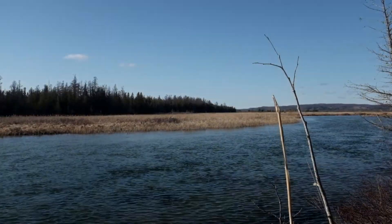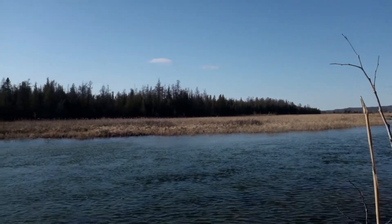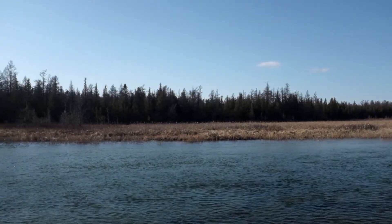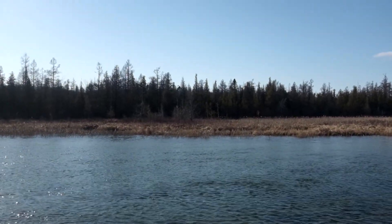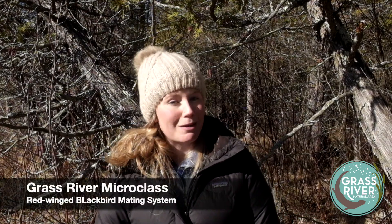I came here today because I wanted to show you guys some really great emergent marsh habitat. I wanted to film out by the river, but it turns out it's a little too windy today, so we're going to be tucked a little bit into the swamp. That emergent marsh habitat, really characterized by a lot of cattails, is perfect habitat for the bird we're going to be talking about today — the red-winged blackbird.